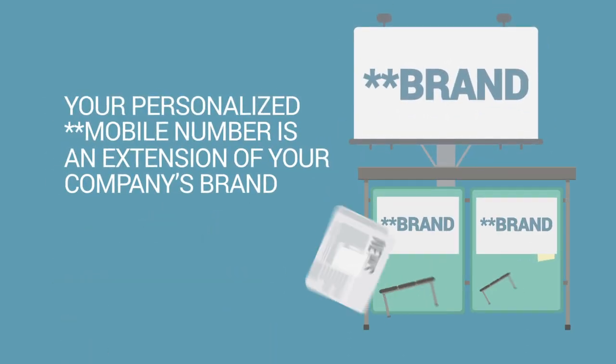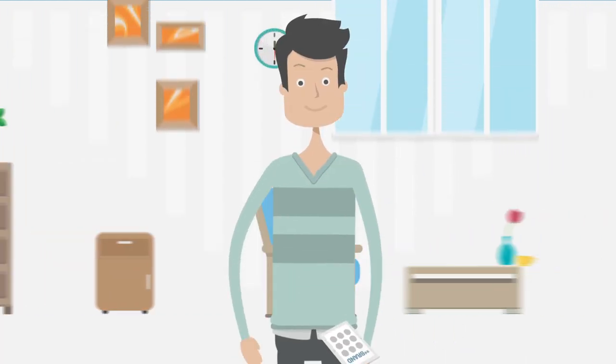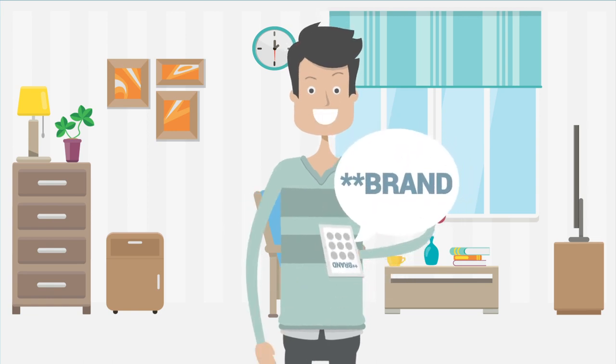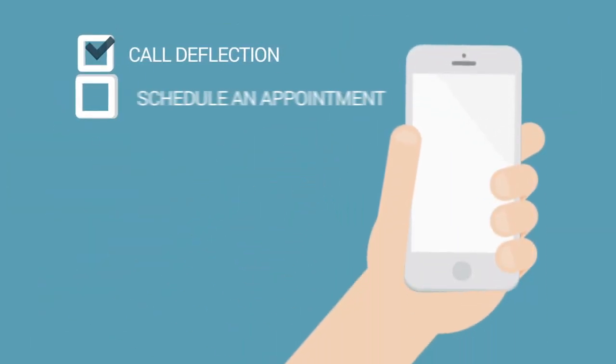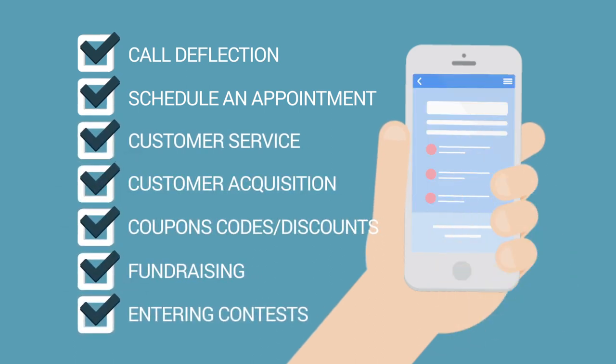Your personalized StarStar Mobile number is an extension of your company's brand. When customers dial your StarStar number rather than a traditional 800 number, they immediately receive a text message that contains a link to your customized visual engagement page to input additional details for their request.